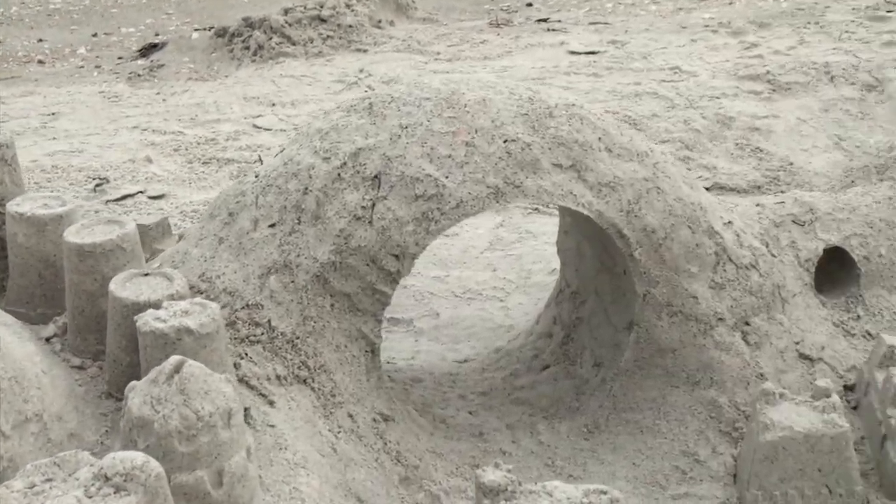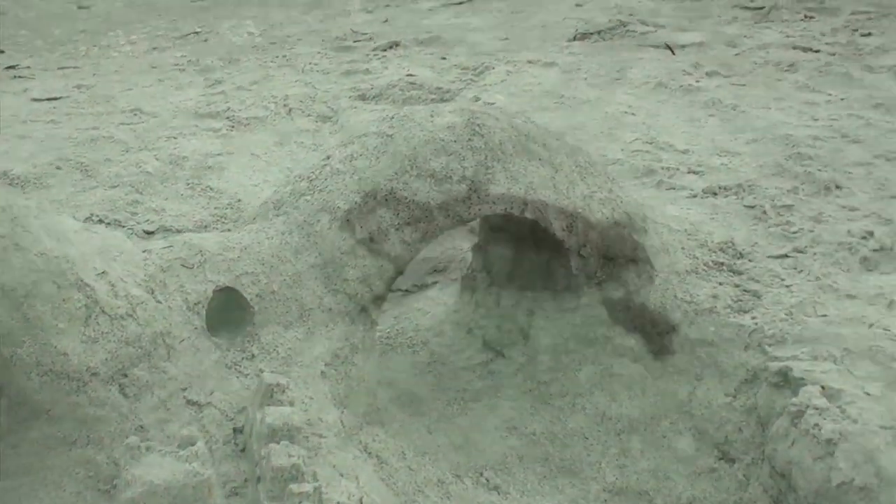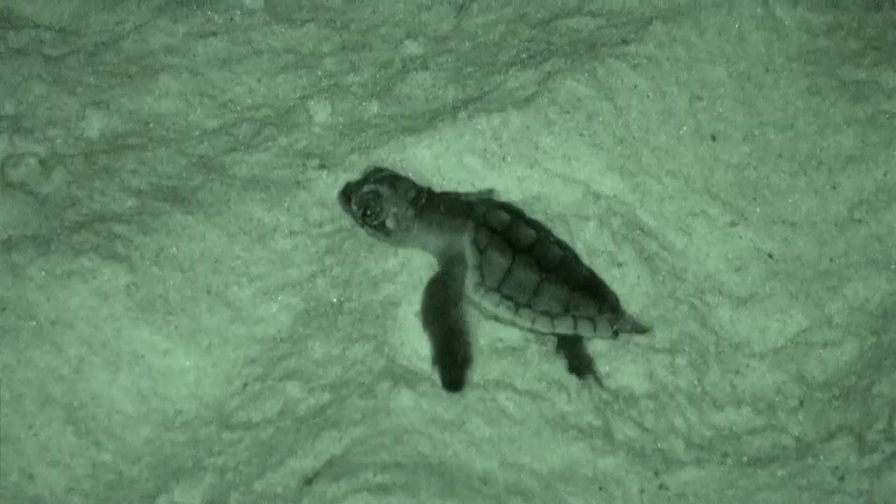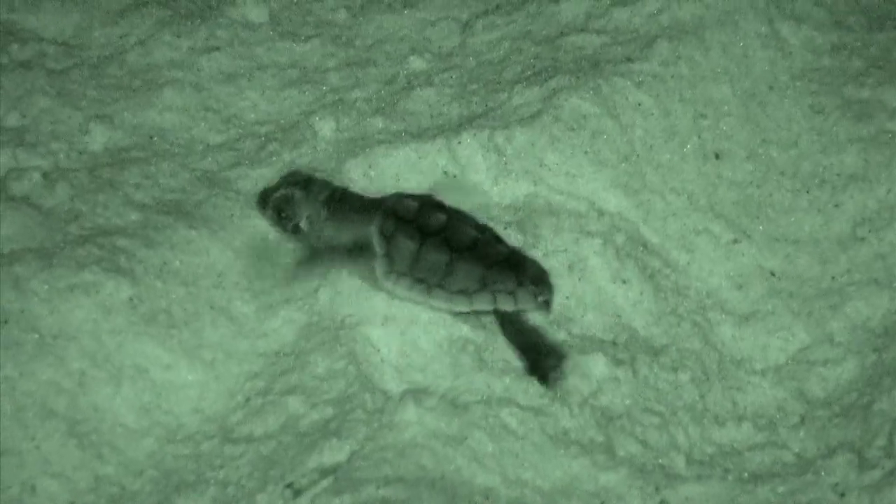These can cause obstacles for both the nesting females and the hatchlings when they're trying to either find a good nesting site or reach the water. So it's important to keep the beaches nice and clean and dark for the turtles so they can do what they do.